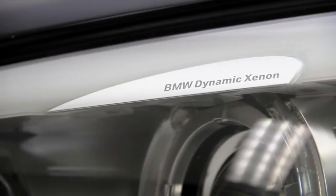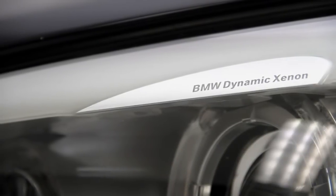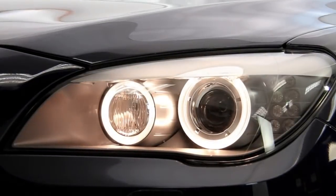The exterior color is deep-sea blue metallic with a merrow-brown leather interior, and it's CarFax certified, one owner.